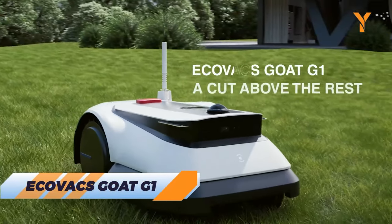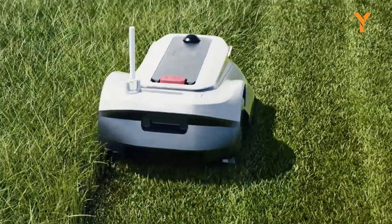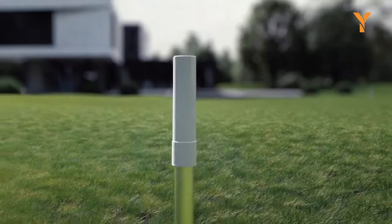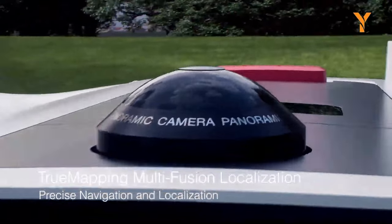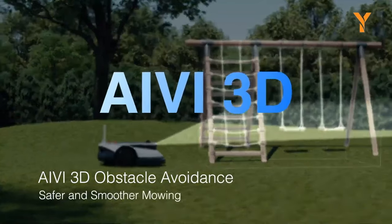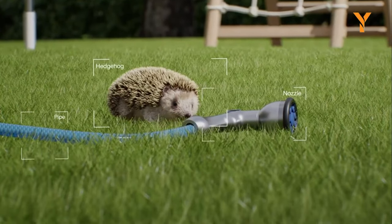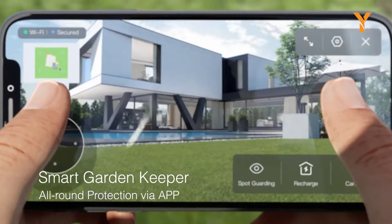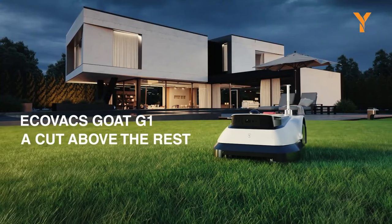Ecovacs Goat G1 is the embodiment of cutting-edge lawn care, revolutionizing how we care for our gardens. With its wireless boundary setting, it ditches traditional methods for a beacon signal, boasting efficiency and stability. Its true-mapping multifusion localization system — combining panoramic and fisheye cameras with GPS technology — ensures precise, uniform mowing results. But what truly sets it apart is its AIVI intelligent 3D obstacle avoidance, a groundbreaking technology that stops the blades upon detecting obstacles, guaranteeing safety and smooth operation. With the convenience of one-click control via the app, the Goat G1 is a futuristic intelligent lawn care companion.